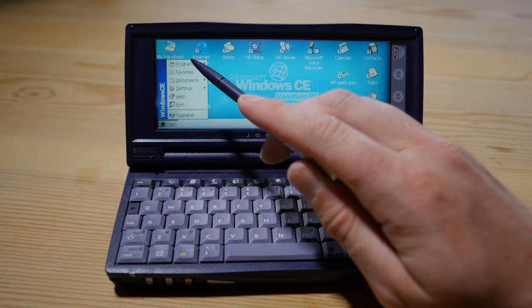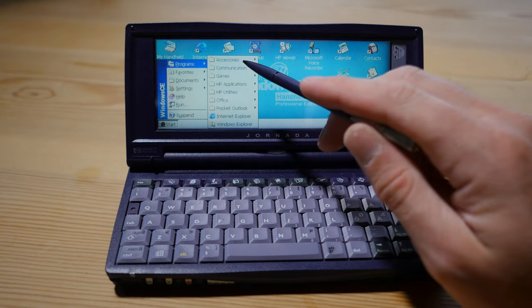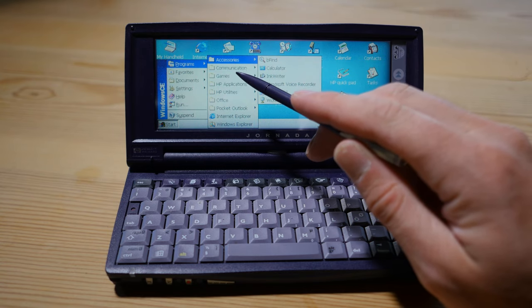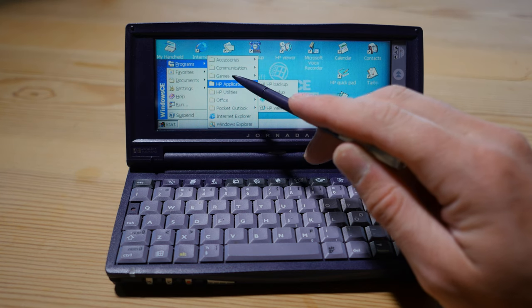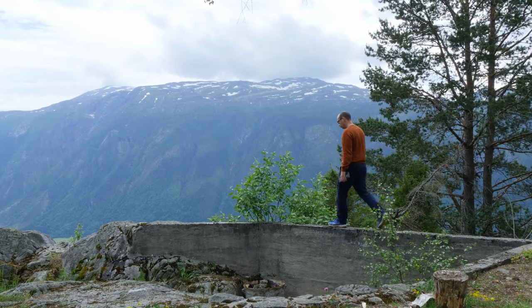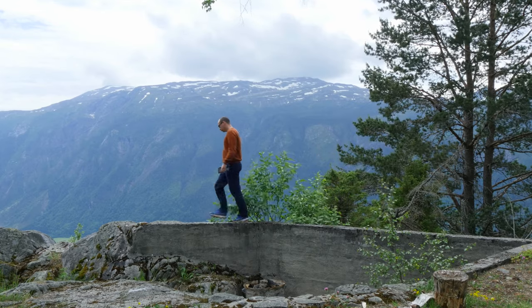With this old device here, although more inconvenient to use, I feel like it's a real computer squeezed down in size. This is something I really lusted after — a computer small enough to put in my pocket. I could use it when I'm on the bus, out camping, or sitting in the backseat of my parents' car.